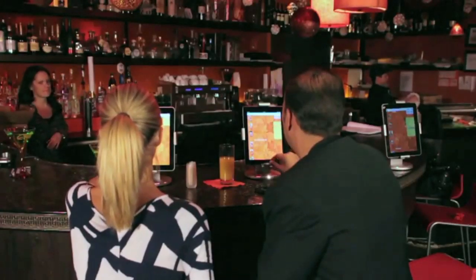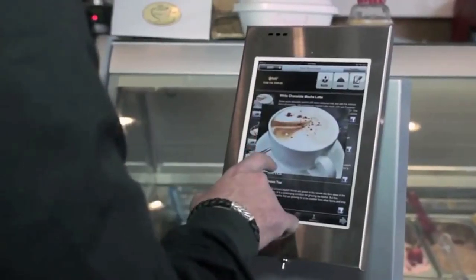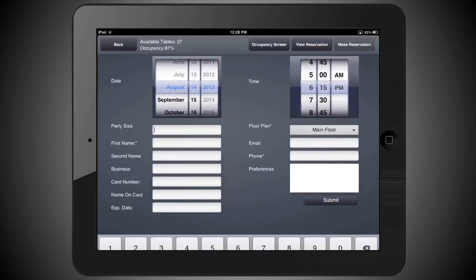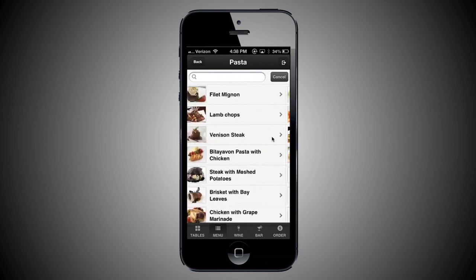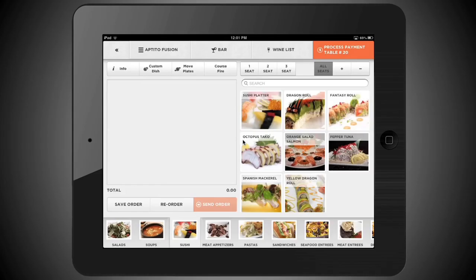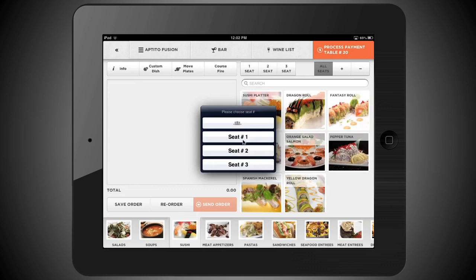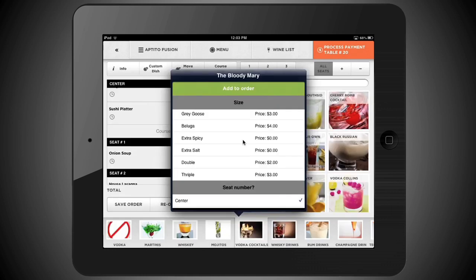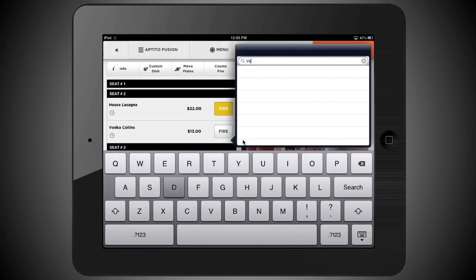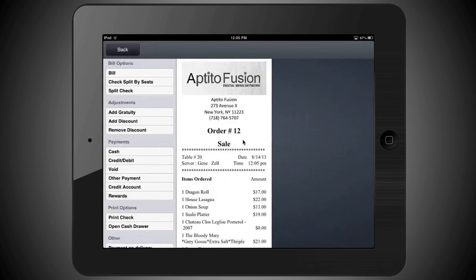Never before has the hospitality and retail business been able to make such a direct connection with their customers. Our goal was to develop a solution that helps businesses. Aptito is so confident in its vision of the future that we are offering a free mobile point-of-sale solution with a 45-day no-strings-attached trial period, which will allow you to fully experience the power of Aptito with no out-of-pocket expense.